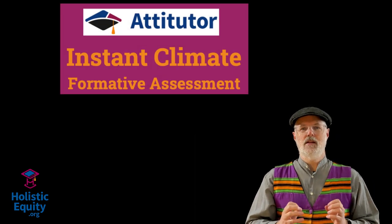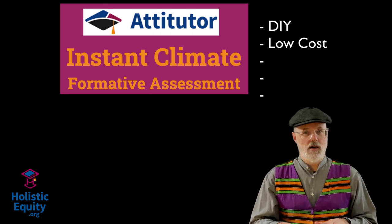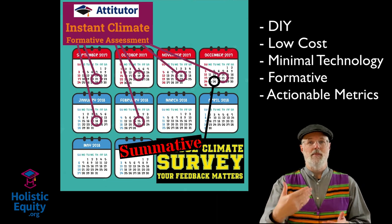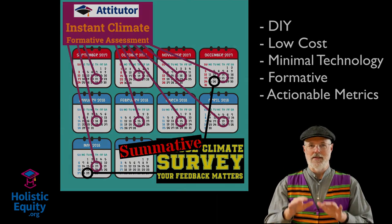That's where Attitude or Instant Climate comes in. This do-it-yourself, low-cost, minimal technology, formative climate assessment provides specific, practical guidance on improving the climate of your classroom, which gives your students the best opportunity to learn deeply.